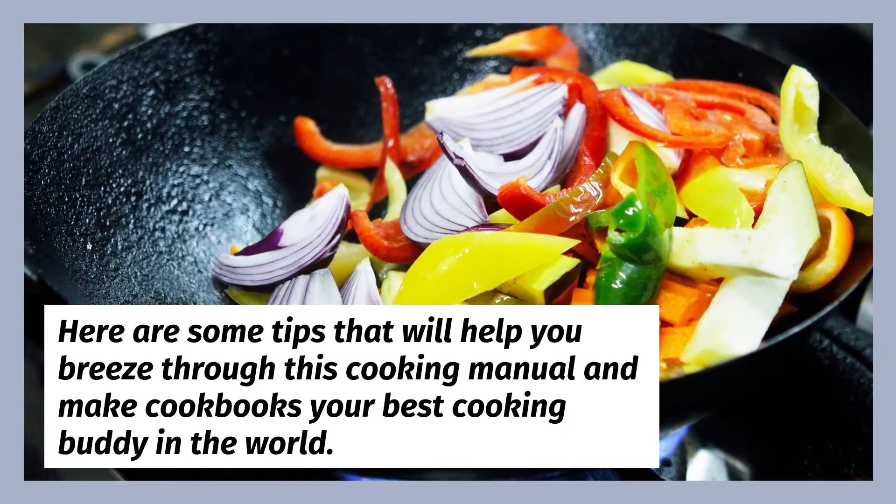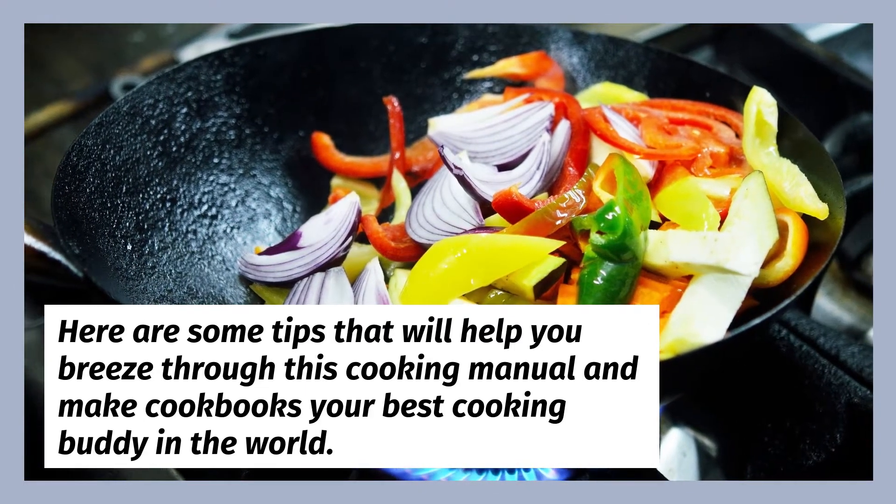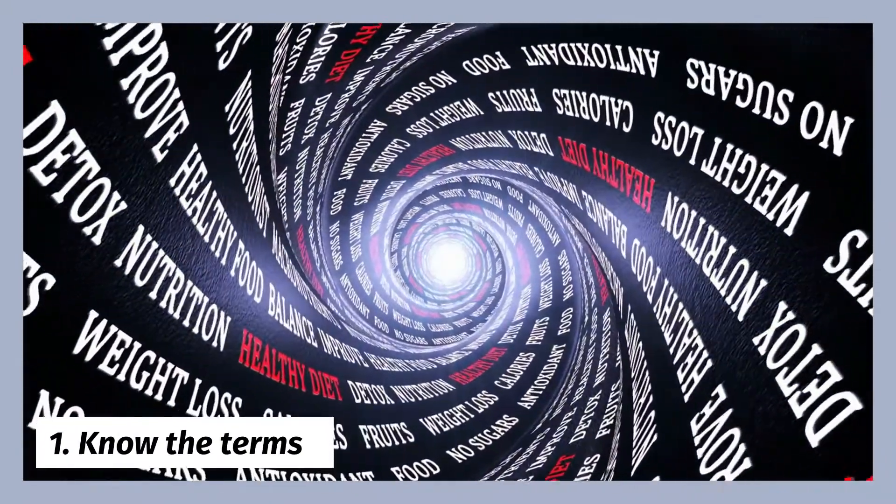Here are some tips that will help you breeze through this cooking manual and make cookbooks your best cooking buddy in the world. First: know the terms.